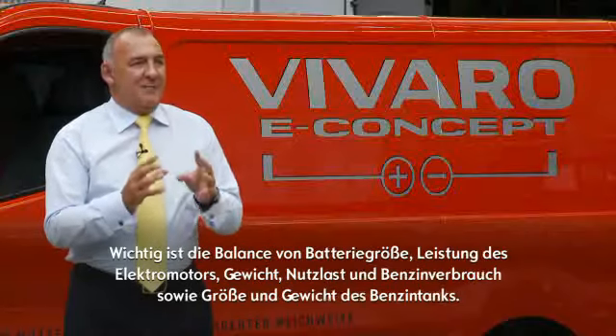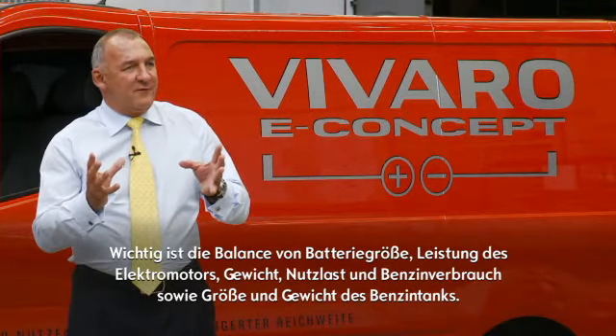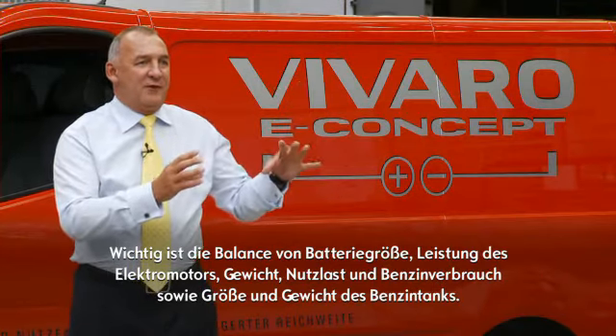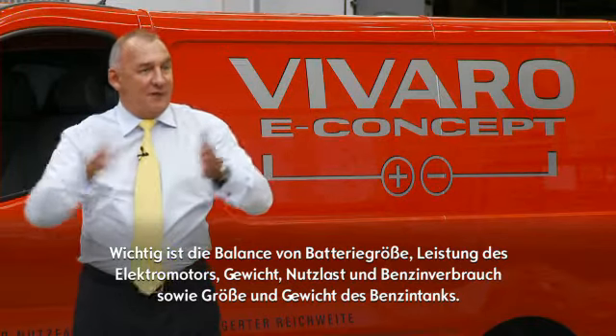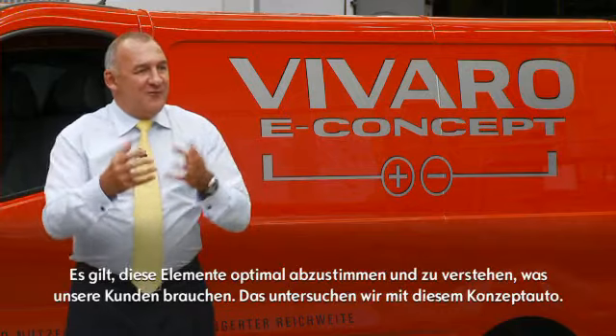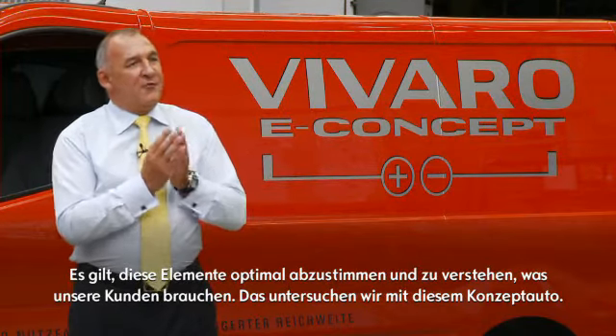It's actually a balance between battery size and power output, weight, payload capacity or reduction, fuel tank size, fuel carrying capacity, and therefore the range extension. This is what we're trying to optimize, understanding the real consumer needs through this research.